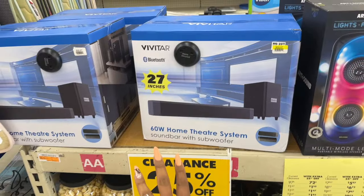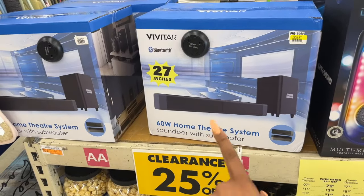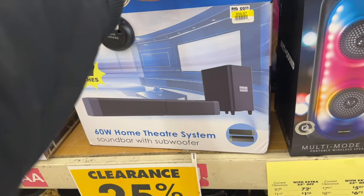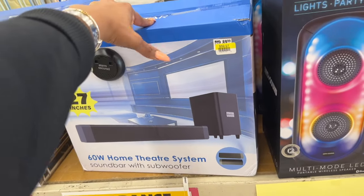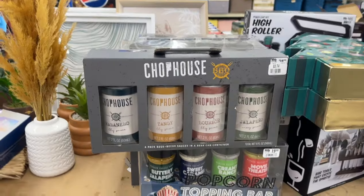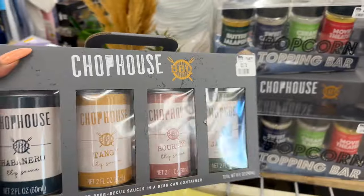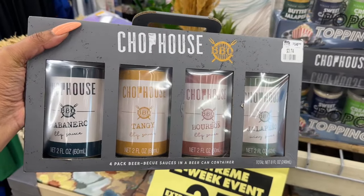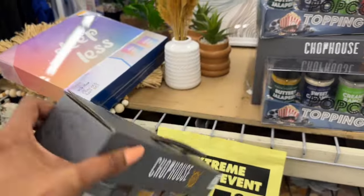They have this home theater system with a soundbar and subwoofer for $59.97, and you're gonna take an additional 25% off, which will drop it down to about $44.97 — that is actually a really decent deal. $3.74 for the Chop House beer BBQ sauces in a beer can container — not bad.